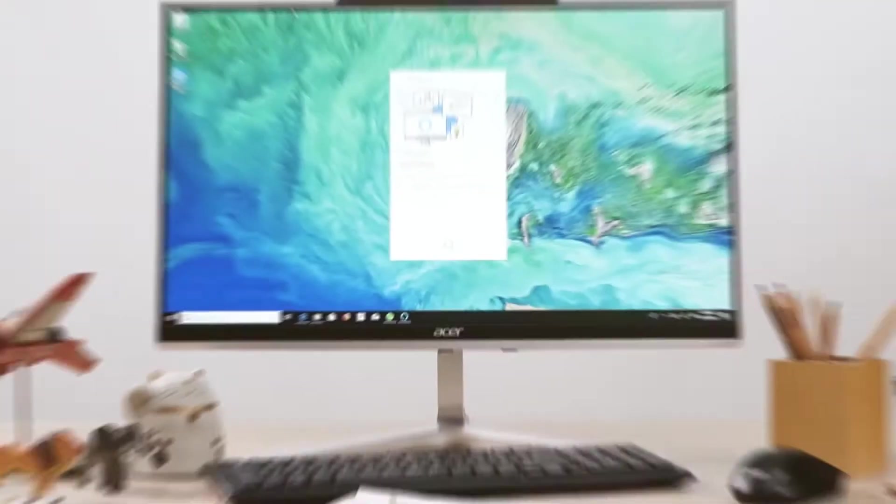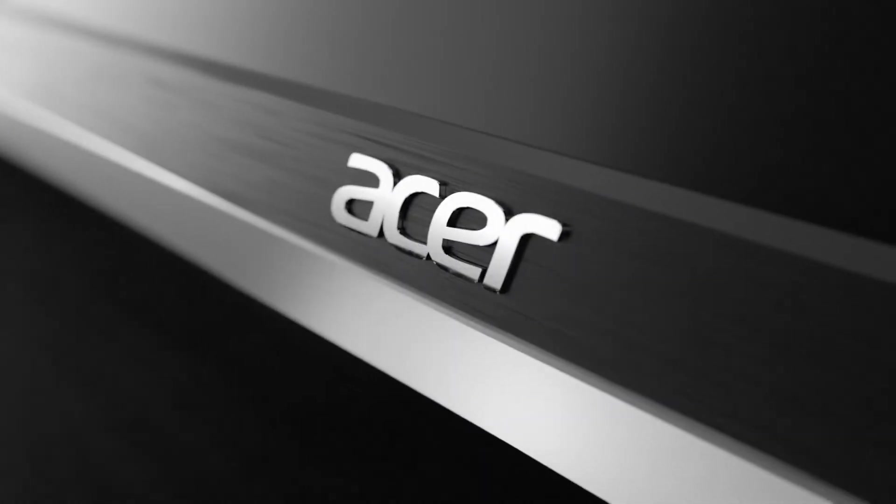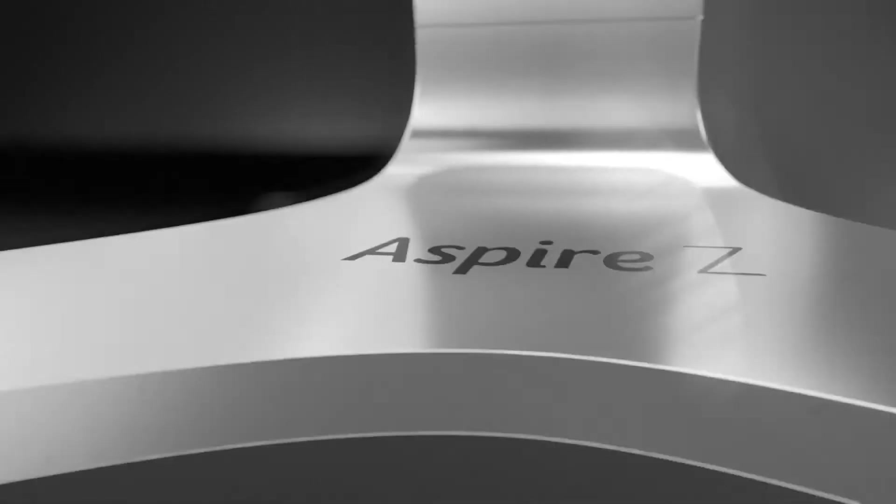All-in-one machines are one of the contemporary advancements of traditional desktop computers that facilitate powerful computing on a big screen. Along with other computer manufacturers, Acer has produced some commendable all-in-one machines, especially the Aspire series from Acer.